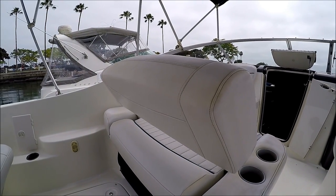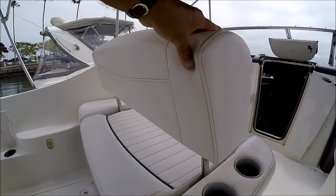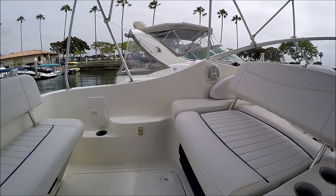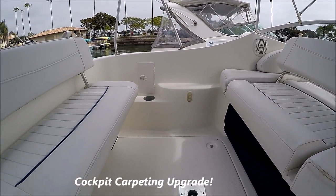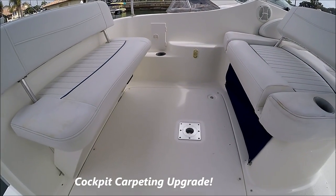The seat back faces either direction so your guests can sit right here. There's a table that mounts into the deck right there.